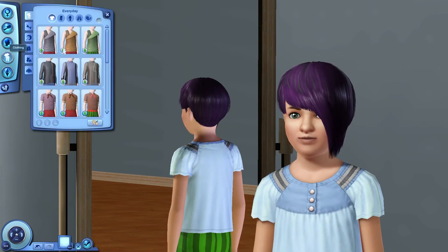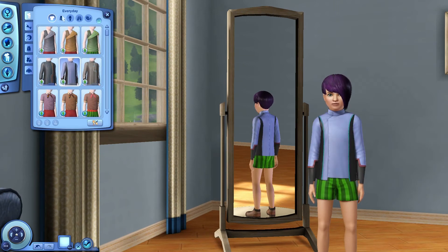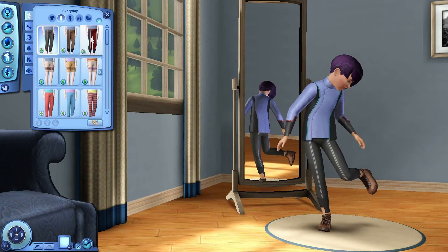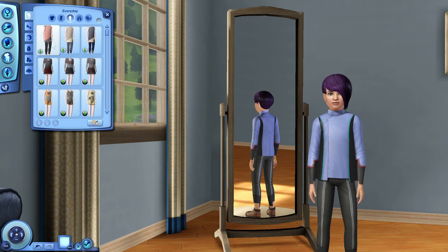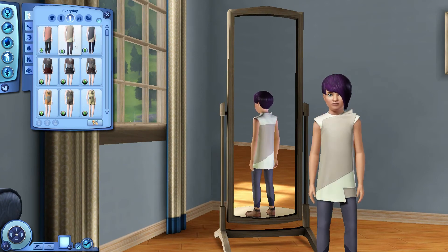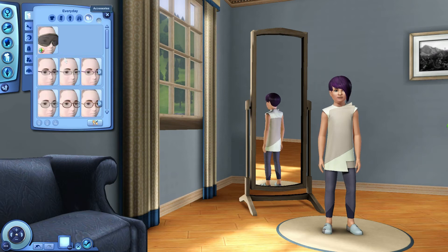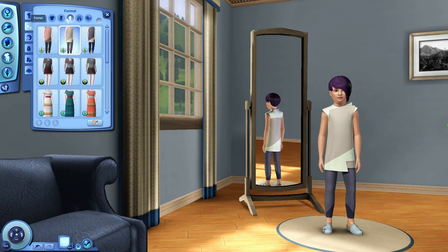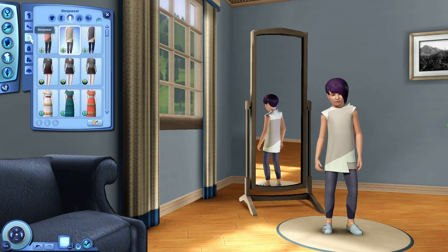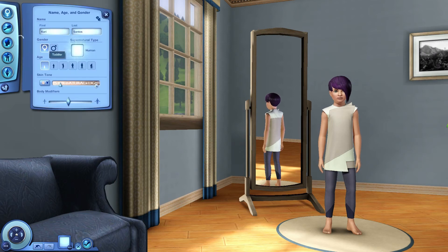Let's see what we've got for children's clothing. For tops we've got one, two — it looks like two. And for bottoms, one bottom. One outfit — it's nice though, I like it. And one pair of shoes. No accessories for children.